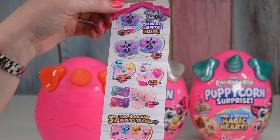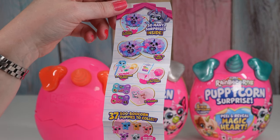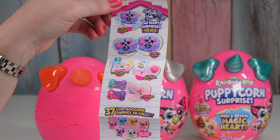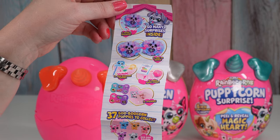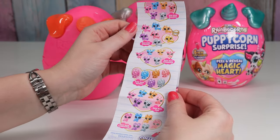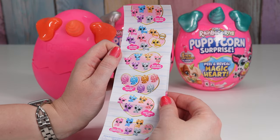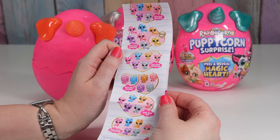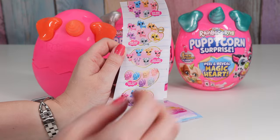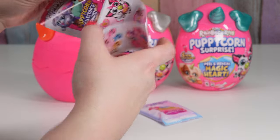So many surprises inside. So we open to discover, do our peel reveal heart, find our boo-boo corn, use our magic puppy poop, and then we have some stickers. And here are the different boo-boo corns we can get: there's boo-boo bulldog, boo-boo sausage, boo-boo chihuahua, boo-boo common, boo-boo pug, and boo-boo schnauzer. My dogs are schnauzers — I have mini schnauzers.